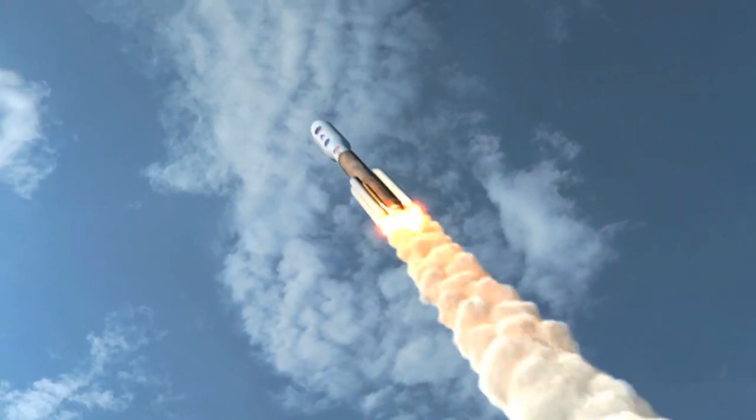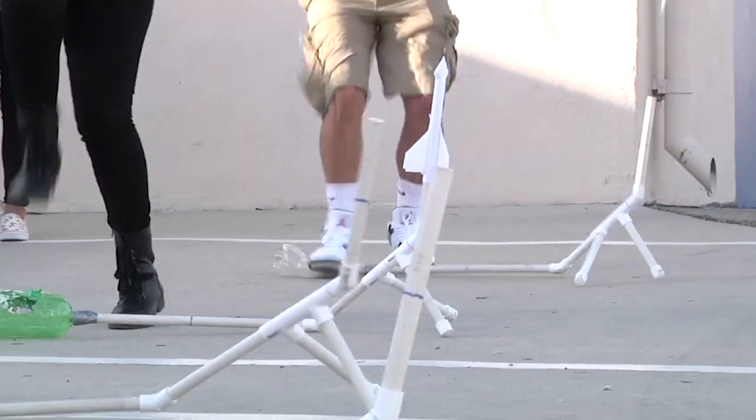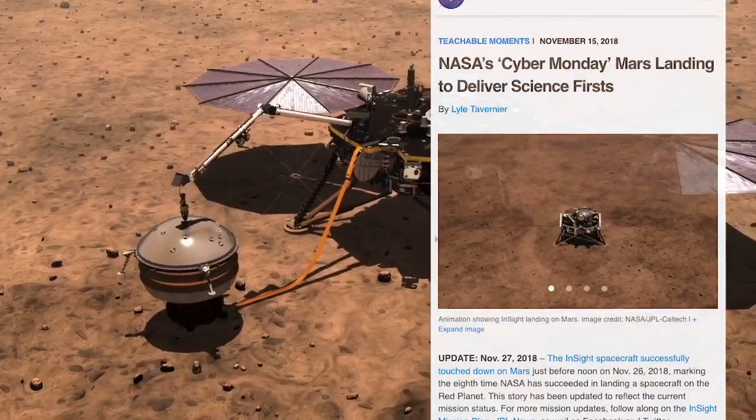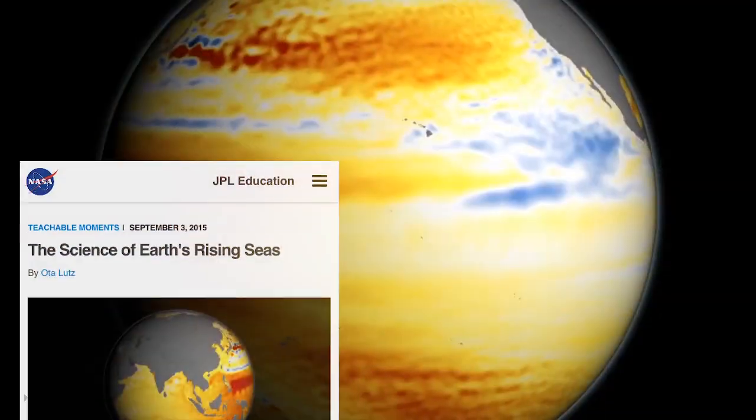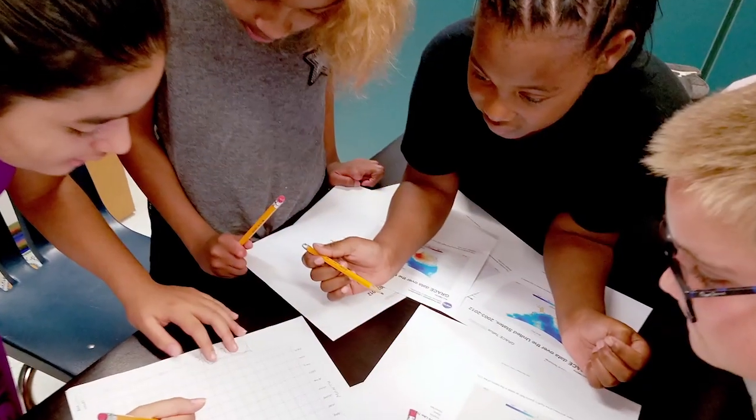The Teachable Moments blog from NASA's Jet Propulsion Laboratory brings the wonder of space exploration into the classroom. Teachable Moments harness the latest space missions and science discoveries from NASA to help answer the question: when are we ever going to use this?